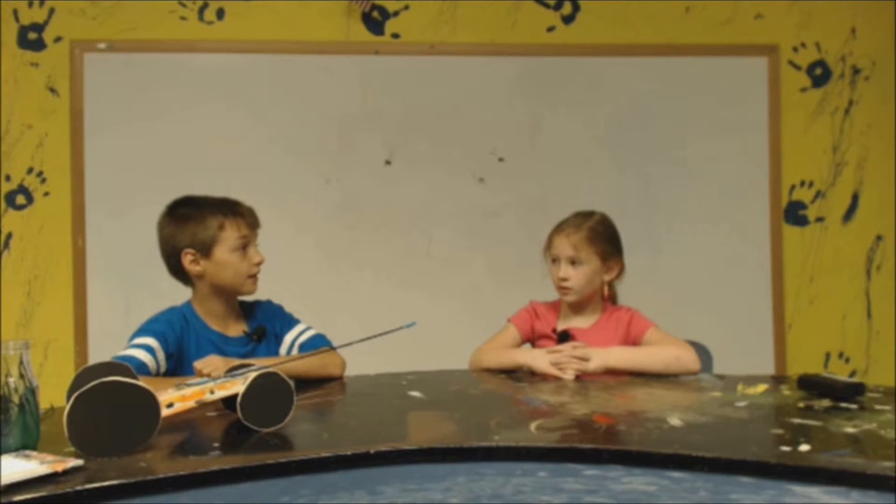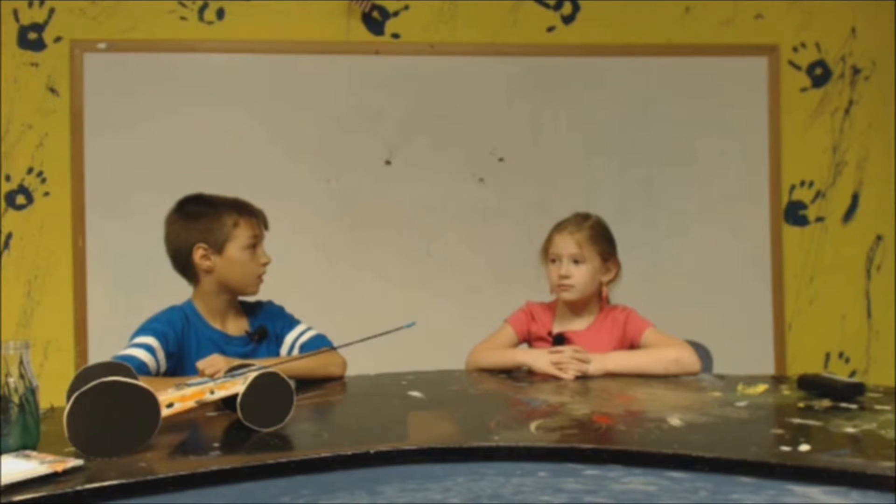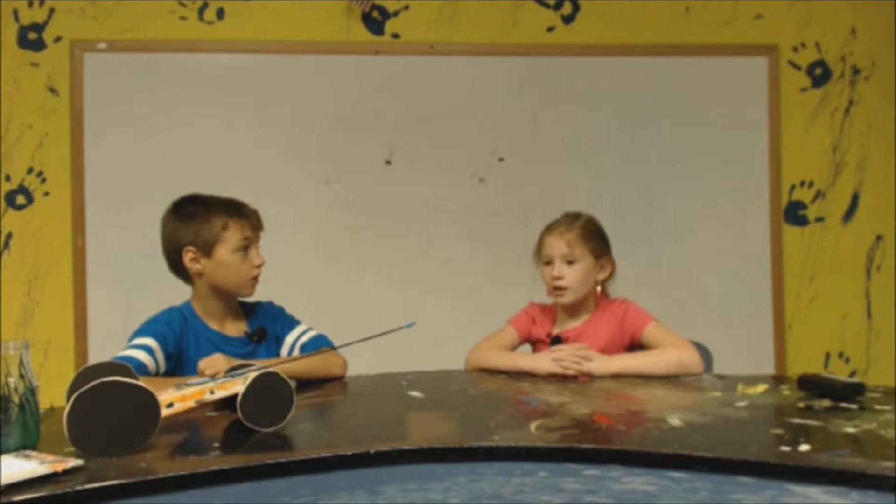Whose car went the fastest? Kills. Whose cars went the longest? Immersions. Was this one of your favorite activities? Why? Yes, it was because we got to paint the cars.